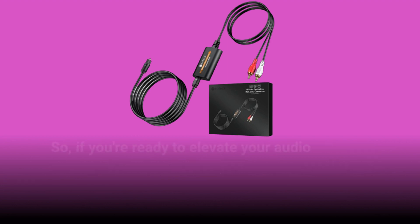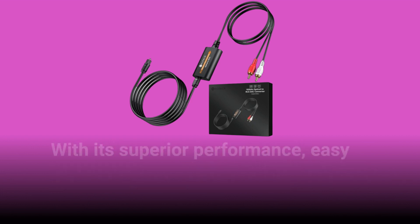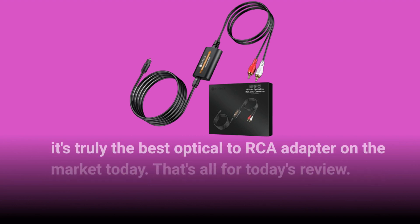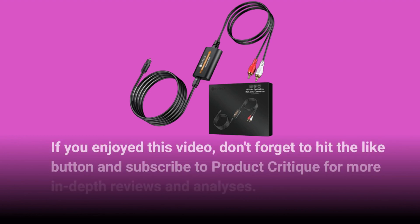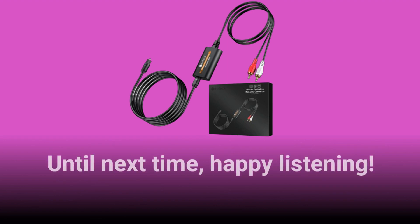So, if you're ready to elevate your audio experience to new heights, look no further than the Neotec 192kHz DAC converter. With its superior performance, easy installation, and unrivaled compatibility, it's truly the best optical-to-RCA adapter on the market today. That's all for today's review. If you enjoyed this video, don't forget to hit the like button and subscribe to Product Critique for more in-depth reviews and analyses. Until next time, happy listening!